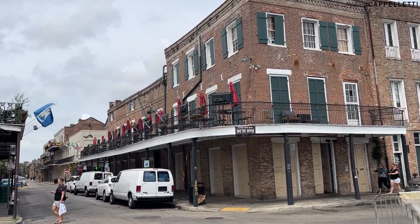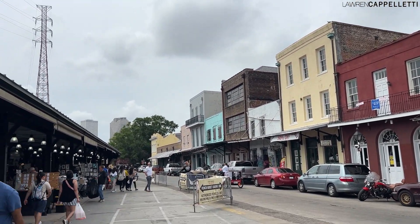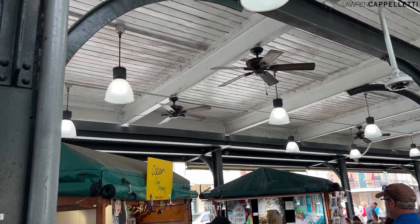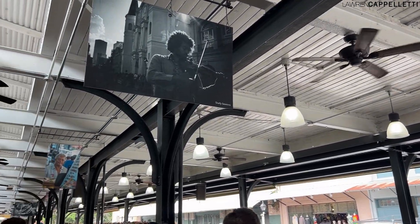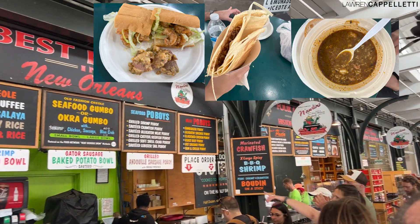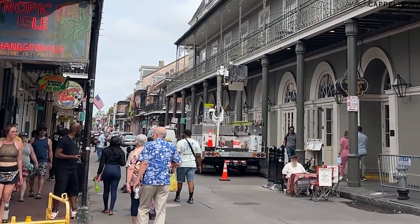If you keep heading down the French Market, you'll hit the Shops of the Colonnade, where there are more local vendors and a variety of places to grab a bite. This place is great if you're in a group and everyone wants to eat different foods — seafood, gumbo, burgers, vegan food — there's really something for everyone. We opted for a bowl of gumbo, a shrimp po' boy with a side of potato salad, and grabbed dessert from the crepe shop.